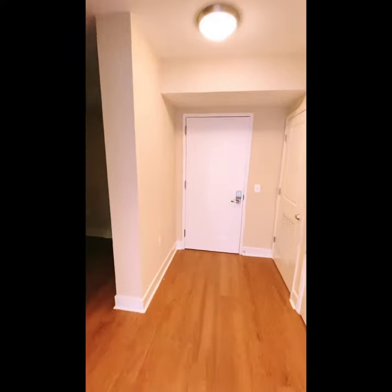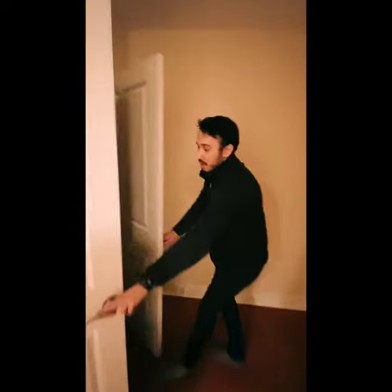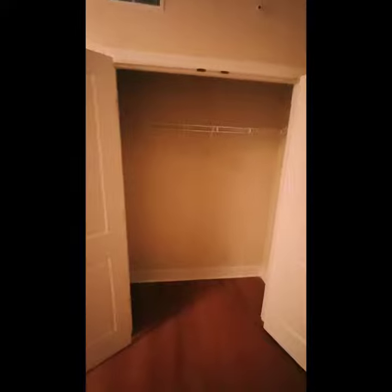Let's jump into the sleeping area. We have a spacious sleeping area here with an ample space closet as well — plenty of room for all your clothes and all your necessities.